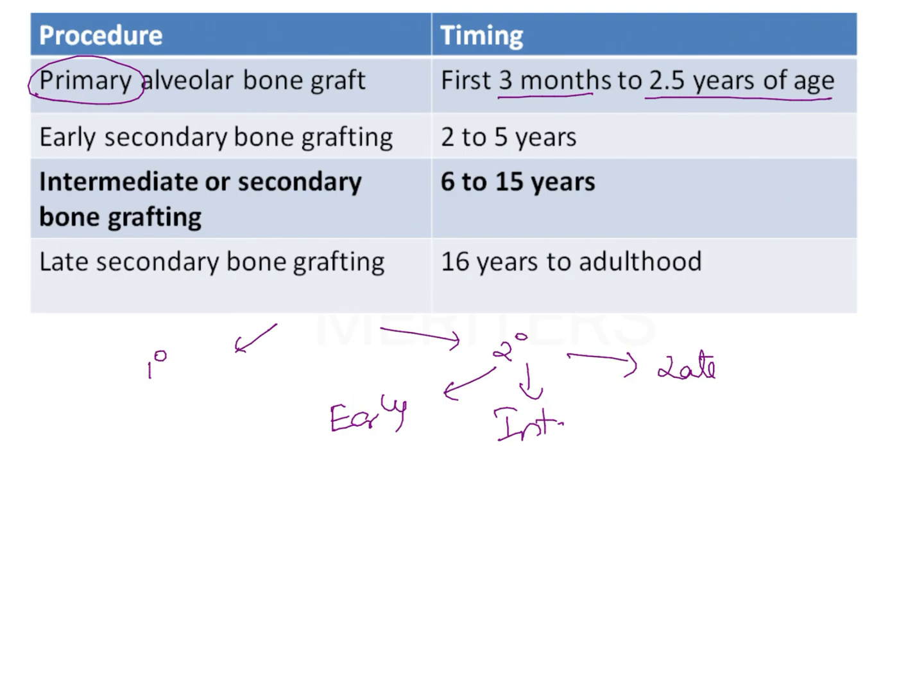If the bone grafting is done after this age — that is, performed after the lip repair — then it is known as secondary or delayed alveolar bone grafting. So after lip repair is secondary. This again can be early, intermediate, or late.